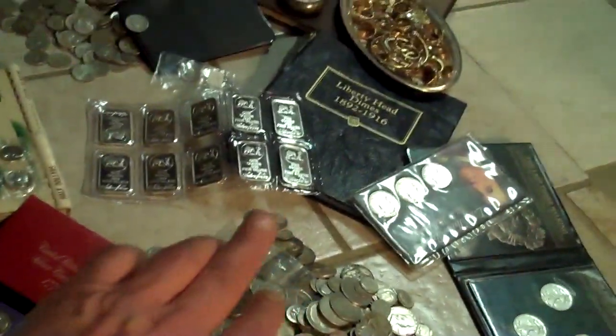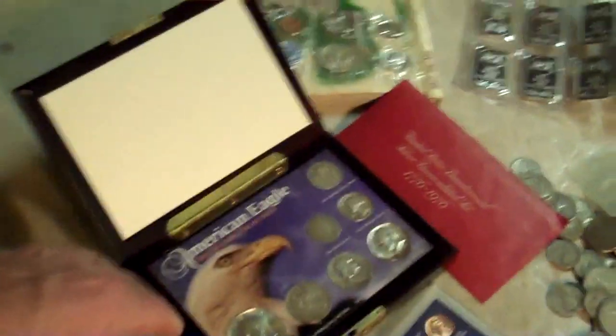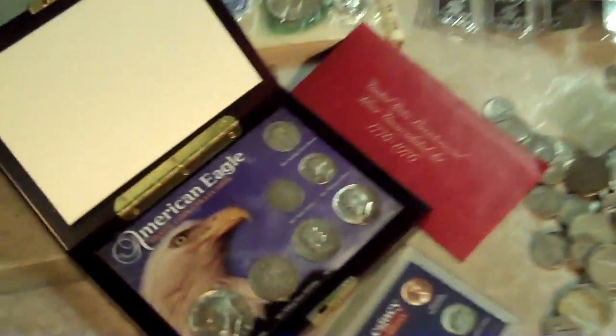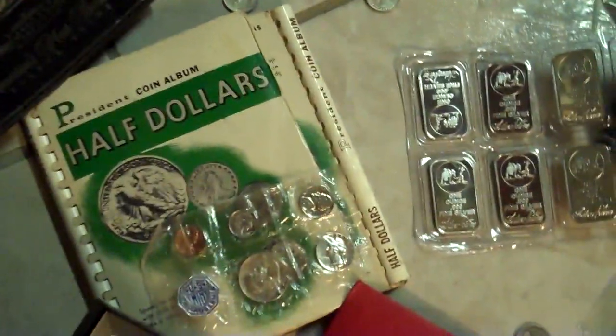Some old coin sets. Coin books. Goofy silver sets. Bicentennial silver uncirculated set. Book of half dollars. Proof set. Sheet of Silvertown bars.